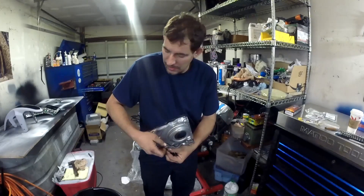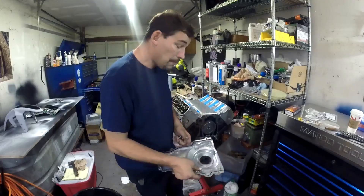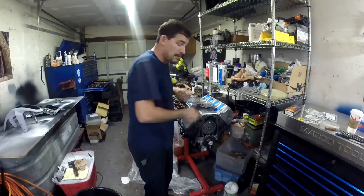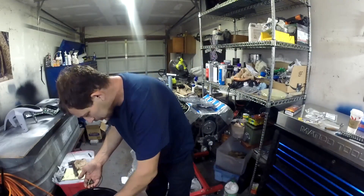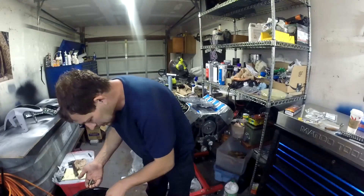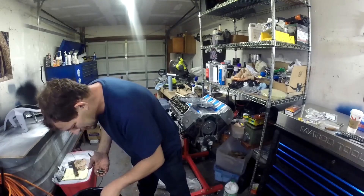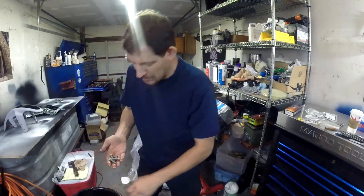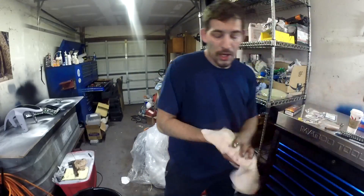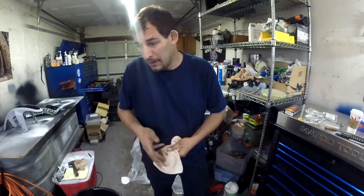Yeah, that thing was definitely hot. I'm not using the right bolts. I went inside and my wife's like, what the heck's wrong with you? I mean, it's still hot, but I'm not dying anymore. It's finally calming down.